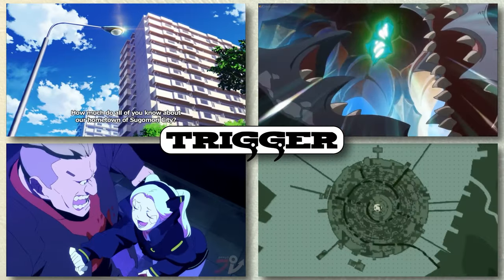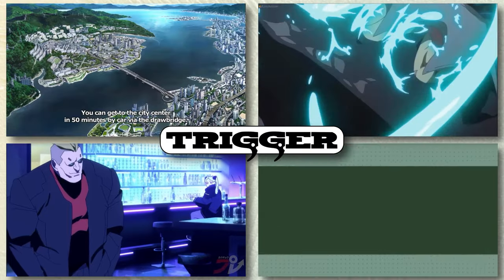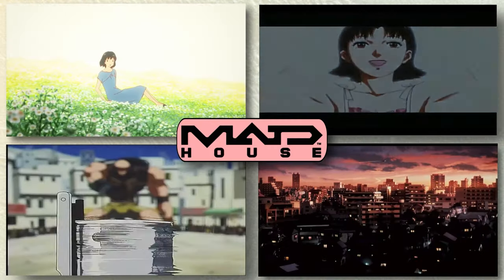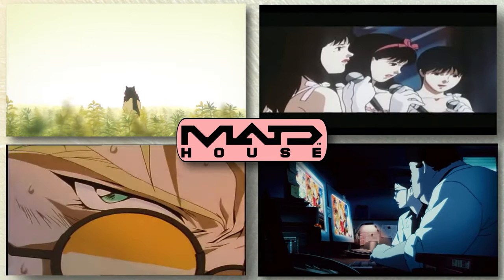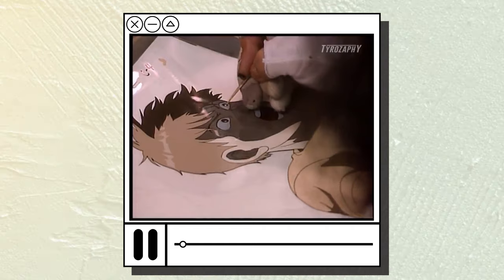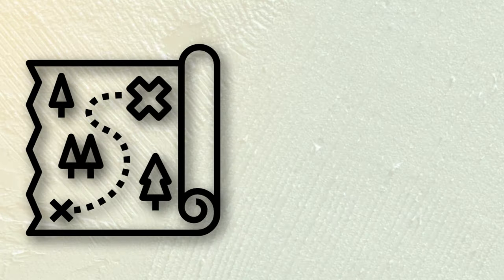This is Studio Trigger. I didn't need to tell you that though. Even if you've never seen these particular shows, they all look like Trigger. Cloverworks, Bones, Madhouse — they're all immediately recognizable from just a few frames of their shows. But a studio isn't one person's art project. It's a team of dozens, sometimes hundreds of artists all working on a single show. So where, or who, does a studio's look come from?